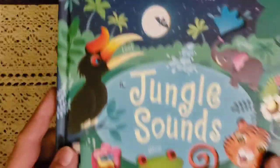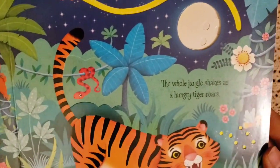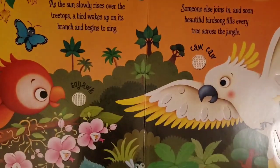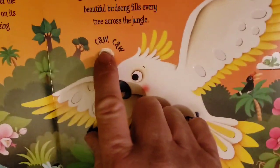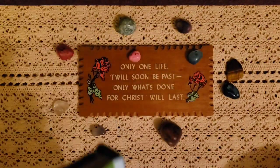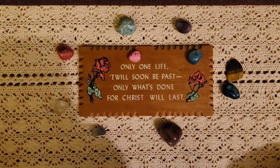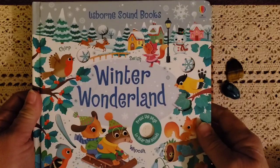This one is Jungle Sounds — he just loves these. It has such bright colorful pictures and animals in the jungle. He loves those.